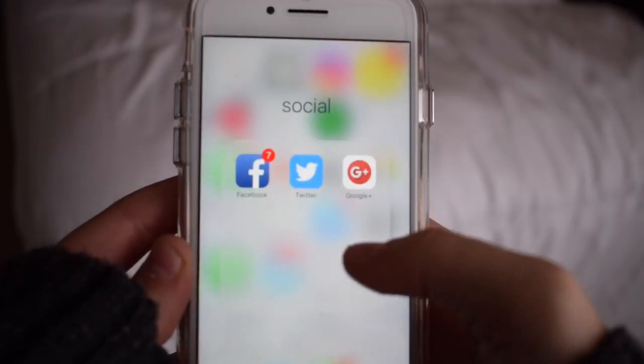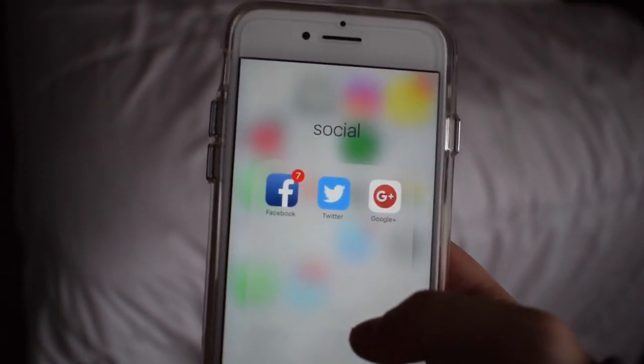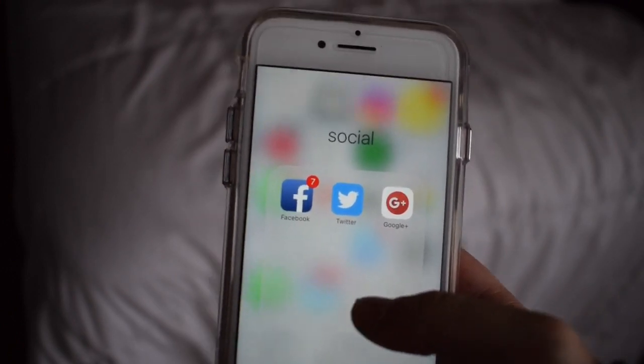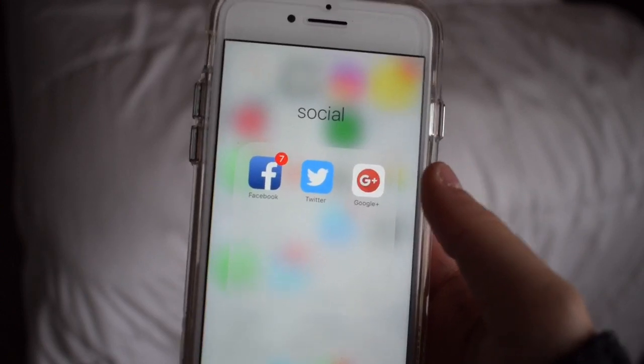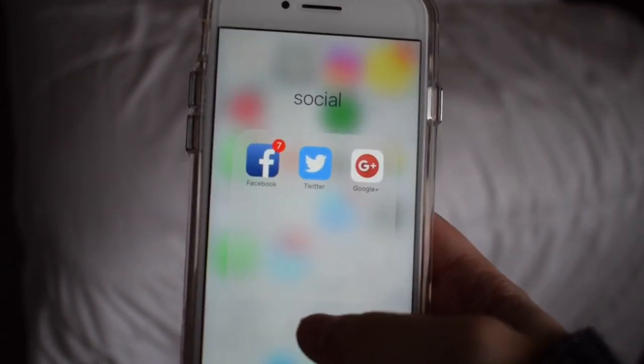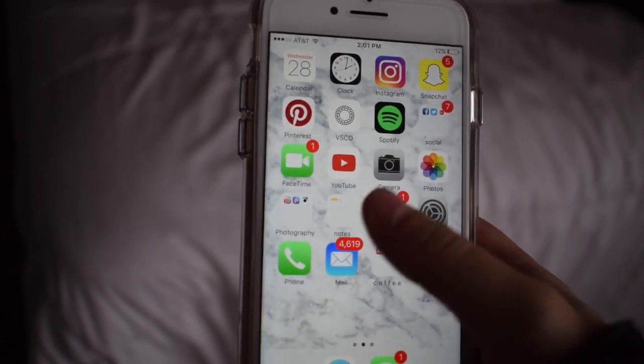And then I just have this folder that just says Social, with some extra social media apps that I don't use as much but I do use. That's just Facebook, Twitter, and Google+. The only real reason I have Google+ is so I can update my YouTube profile picture from my phone. And then there's just FaceTime, YouTube, camera, and photos.